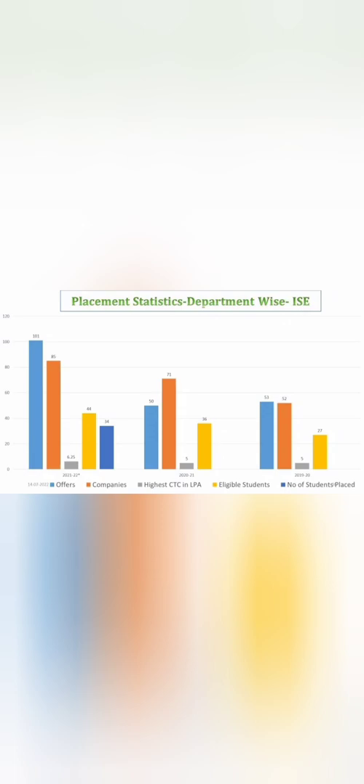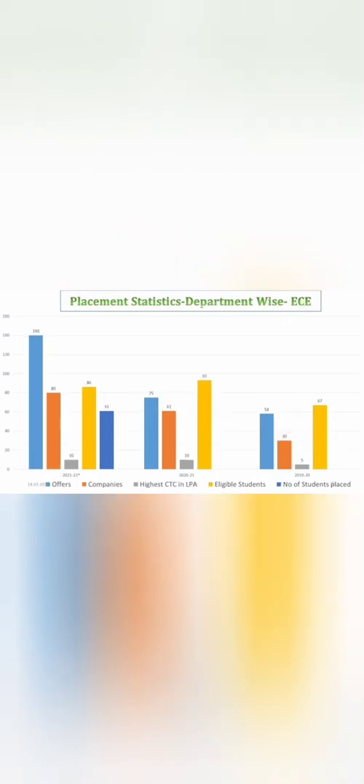Information Science Engineering also recorded 101 offers this year, grown from 50 offers last year, showing great improvement. The highest salary is around 6.25 lakhs and the median salary is around 4 to 4.5 lakhs. ECE also showed good placement, increasing from 75 to 140 offers, with a highest salary of 10 lakhs.